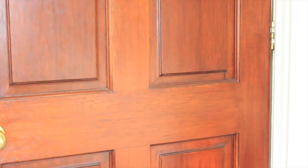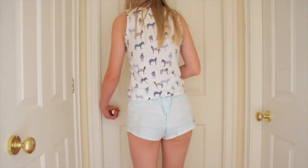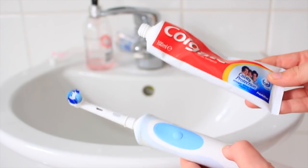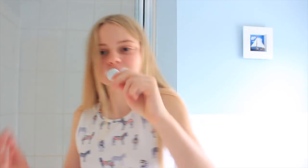Then I just head upstairs to brush my teeth and get ready for the day. There's just my electric toothbrush and my Colgate toothpaste and I'm just brushing my teeth. After two minutes I just spit it out.